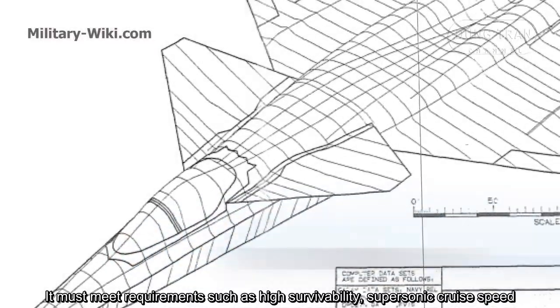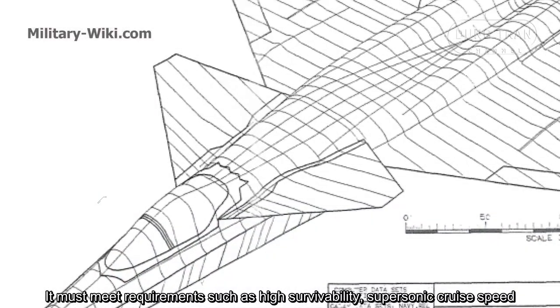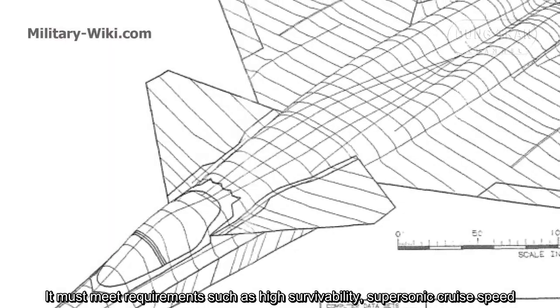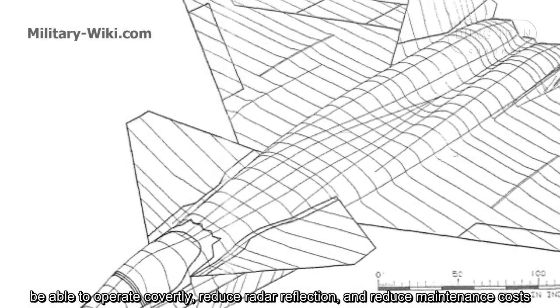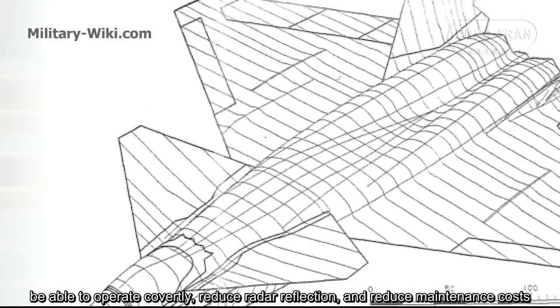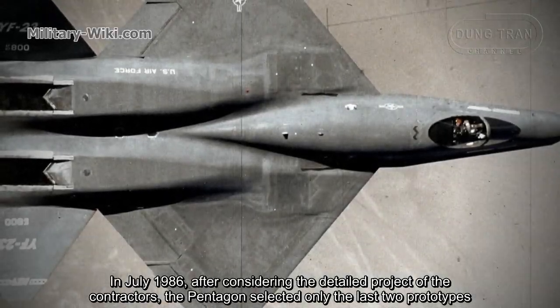The new aircraft had to meet requirements such as high survivability, supersonic cruise speed, the ability to operate covertly, reduced radar reflection, and reduced maintenance costs.